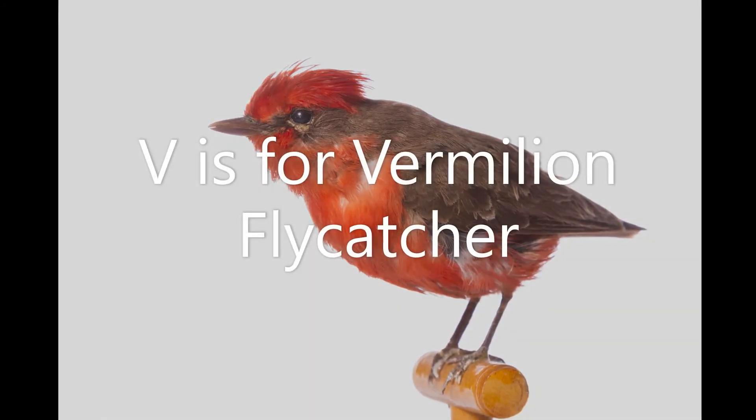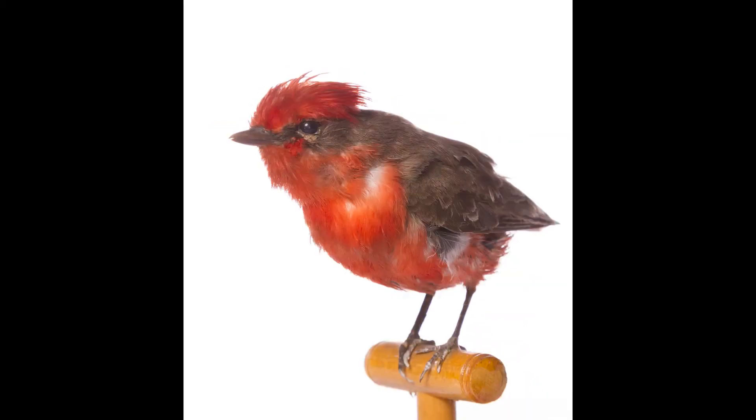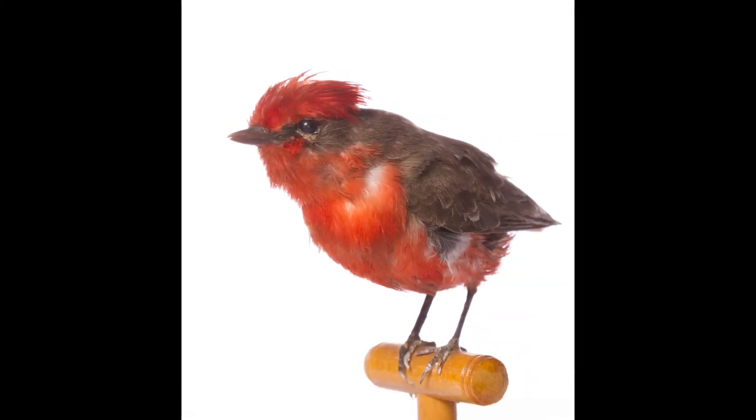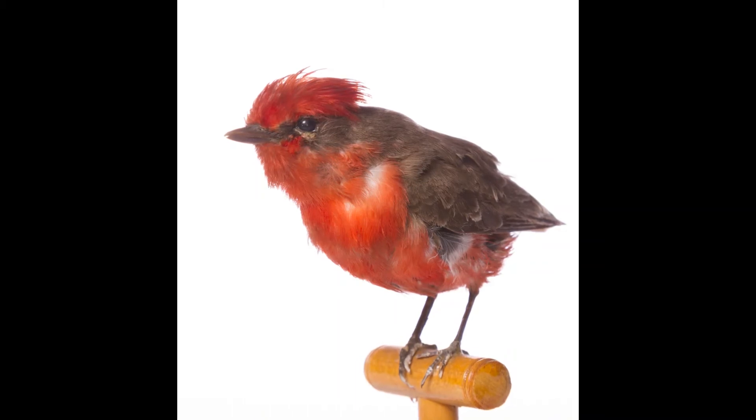V is for Vermilion Flycatcher. This small bright red bird is from the Americas. This is a male. The females don't have the vibrant red feathers, but are more peachy coloured and grey instead.